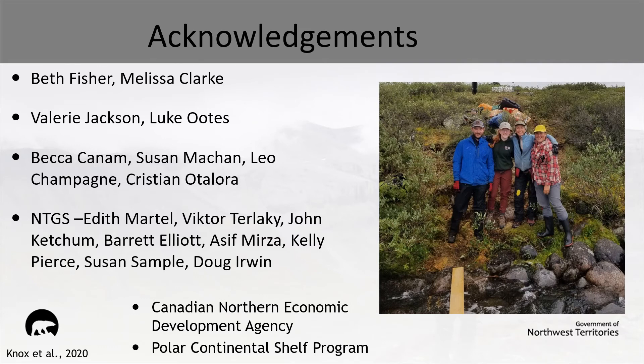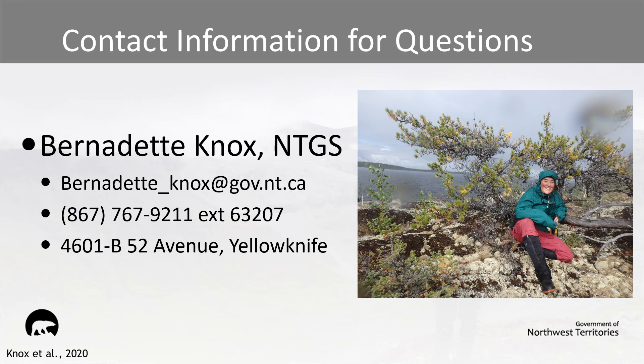To finish up this talk, I'd like to thank a whole bunch of people who have been influential in the completion of this work. Particularly, I would like to thank Beth Fisher, who is with the NTGS, and Melissa Clark, who is one of our summer students, for all of their excellent assistance in the field this summer. Thanks also to the different organizations at the bottom of the slide for the funding that has made this work possible. Thank you so much for your attention today, and I do hope that you'll reach out to me and my colleagues if you have any questions. I encourage you to check out more of this year's submissions within the Virtual Geoscience Symposium, and I hope to hear from you soon.